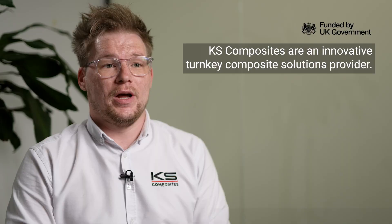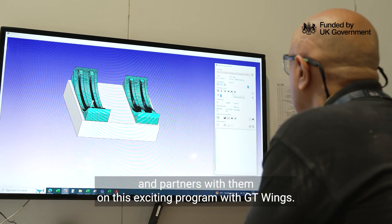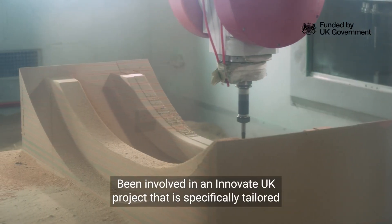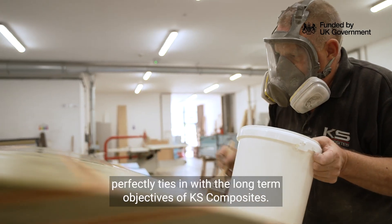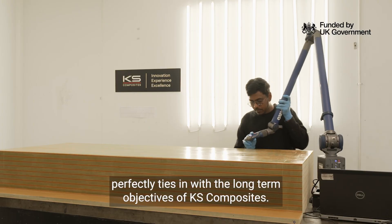KS Composites are an innovative turnkey composite solutions provider. We were approached by A2O to be the manufacturers and partners with them on this exciting programme with GT Wings. Being involved in an Innovate UK project that's specifically tailored around sustainability within transport perfectly ties in with the long-term objectives of KS Composites.